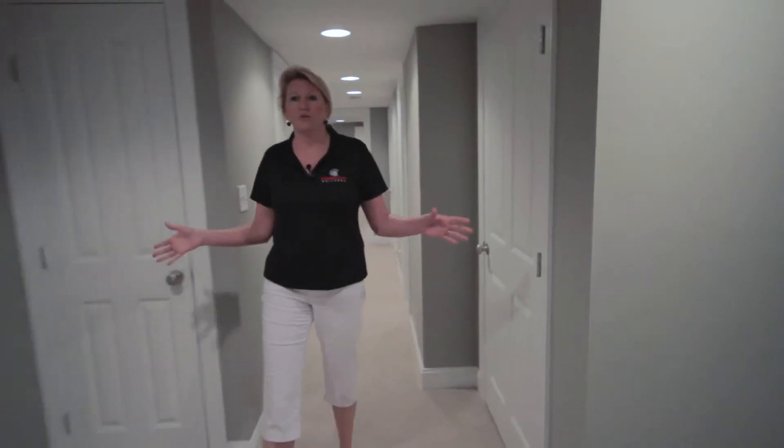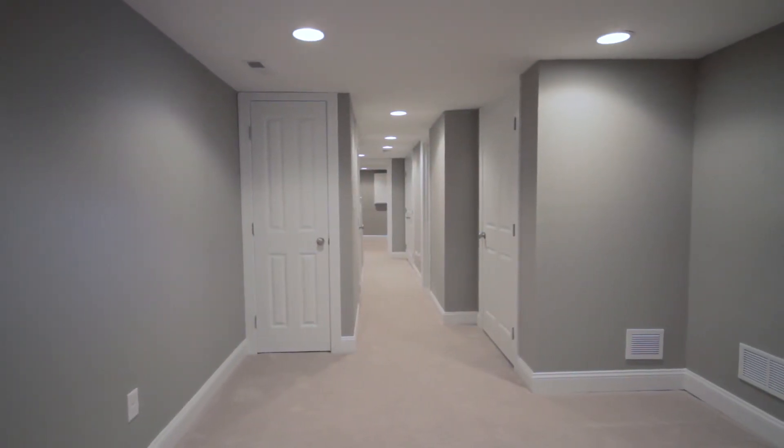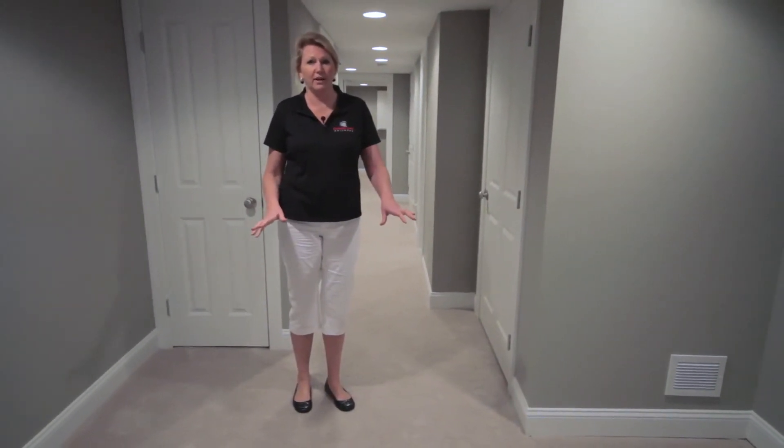There's more closet space in both ends of this home, and there's also a huge rec area here in the back. It's great for entertaining, or if you'd like to have an office down here, or if you decide you want to rent the whole lower level — it kind of gives your tenants their own private living areas.